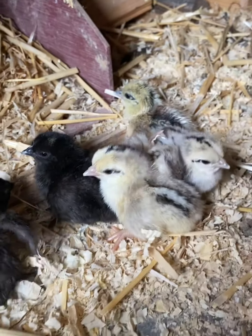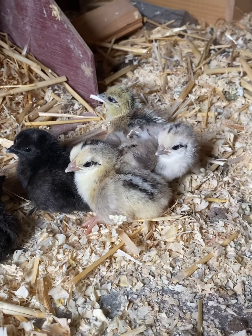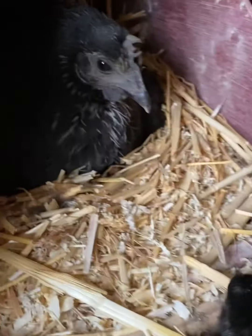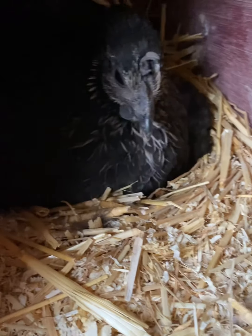So 10 hours later, we got one, two, three, four, five, six babies. There are three eggs that have not come out yet.